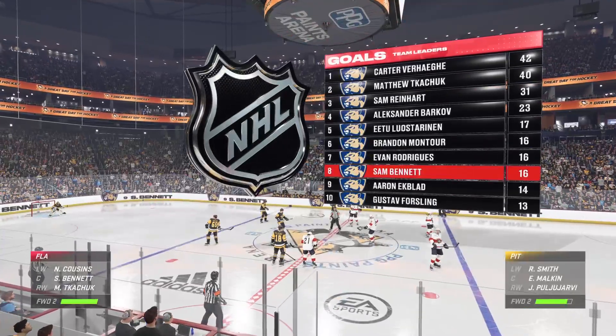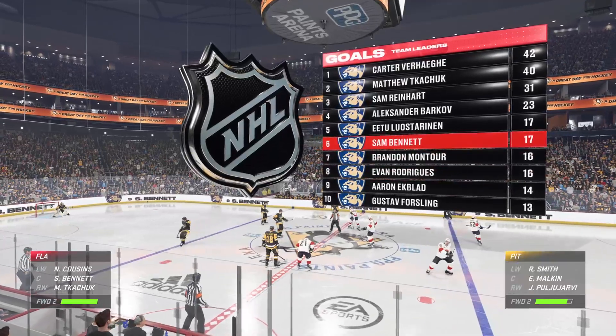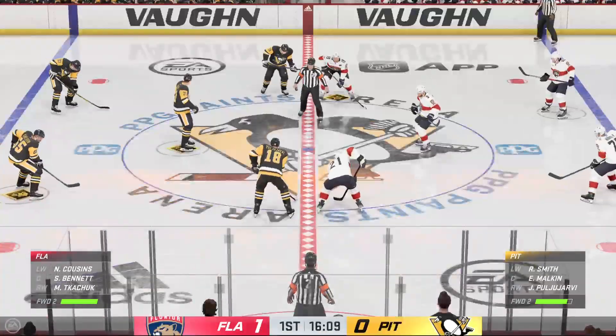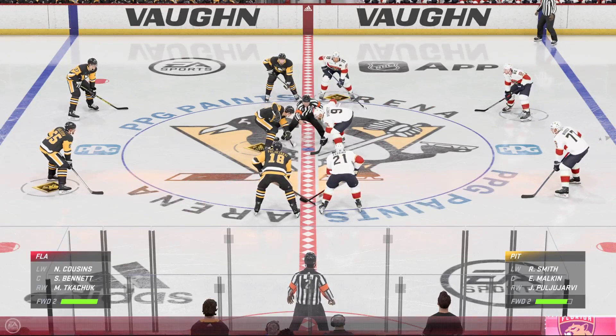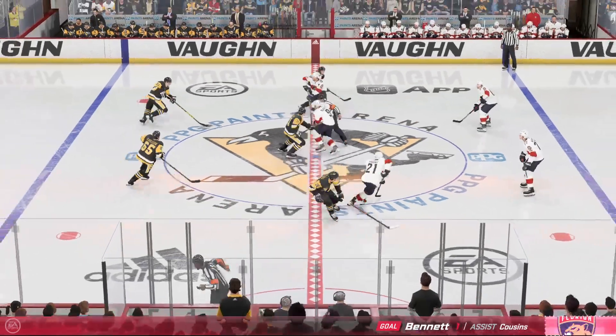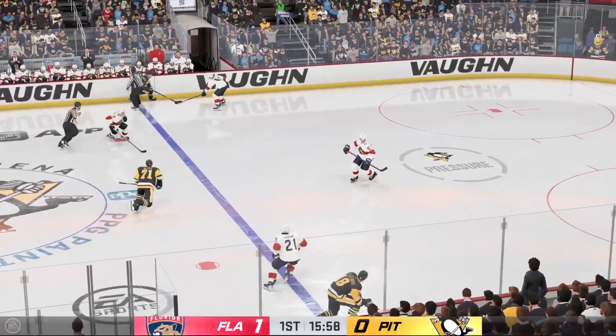Florida's got the game's first goal here in the first, and perfect road approach — silence the crowd. You've got to start with some energy and get your lines into the game right away, and that's exactly what they did. They were like a wave of momentum, and they capitalized on their opportunity.